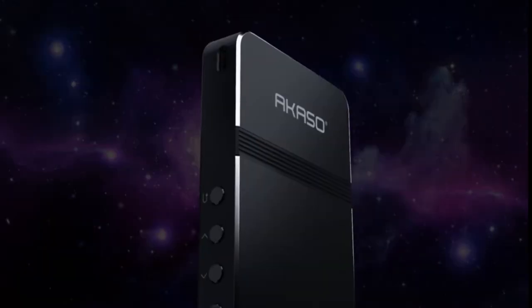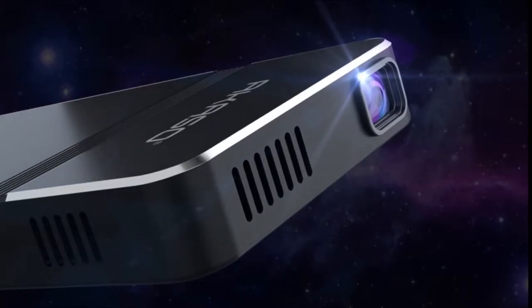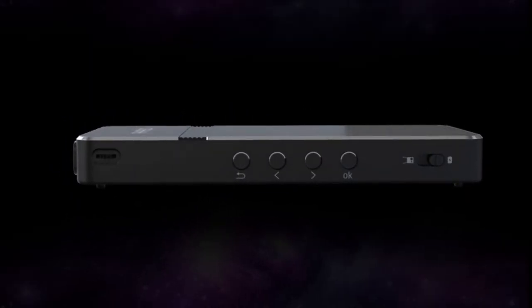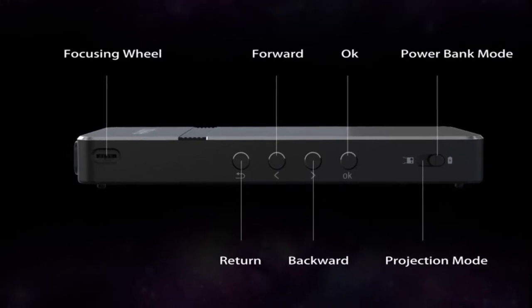Through its Wi-Fi connection function, you can wirelessly connect your smartphone or tablet to the small projector for multi-screen use. You can also connect the video projector via HDMI cable. The Akaso Movie Projector is compatible with various devices through USB, HDMI, AV, and MicroSD ports.